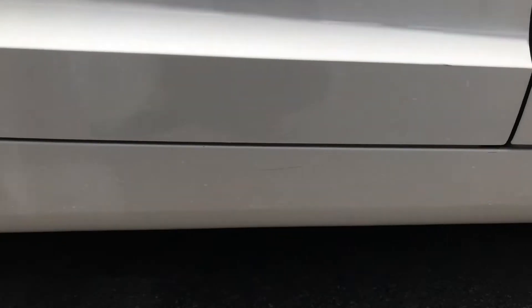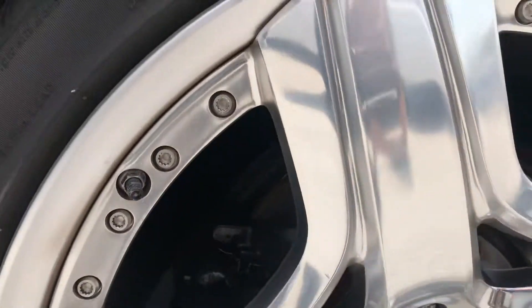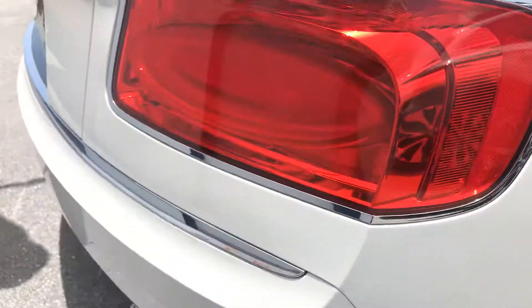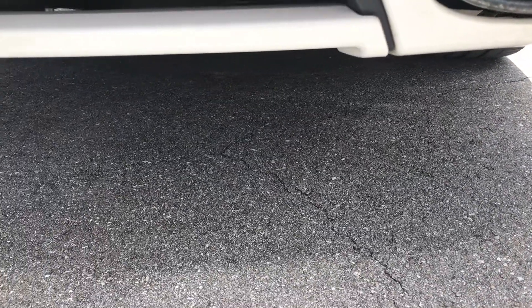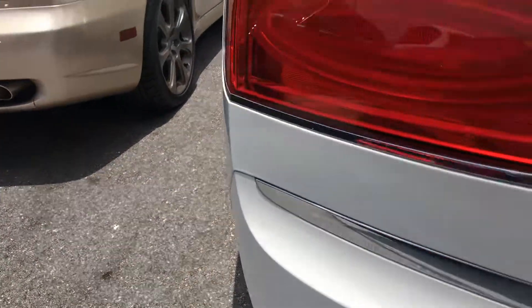Down along the bottom here — wheels are in great condition. Don't see any curb rash on this rear passenger side wheel. Coming up here, that's just a little dirt — no big deal, it'll come right off. At the rear of the car, great exhaust, great looking exhaust. Like I said, the paint's fantastic — car's in really, really good condition.